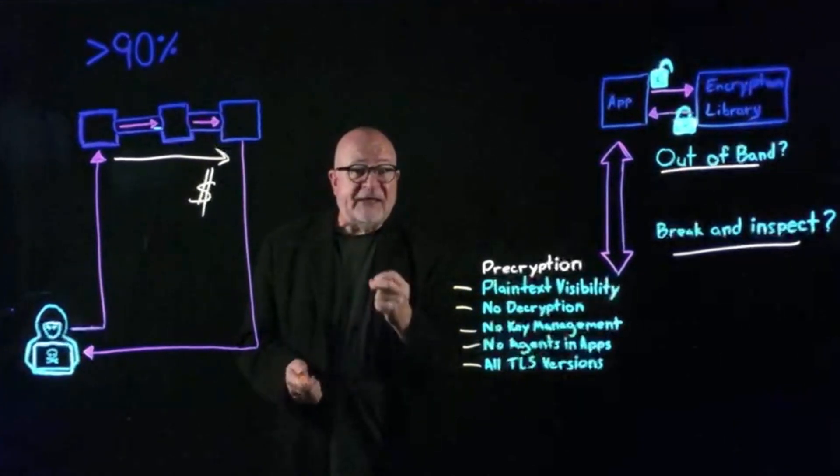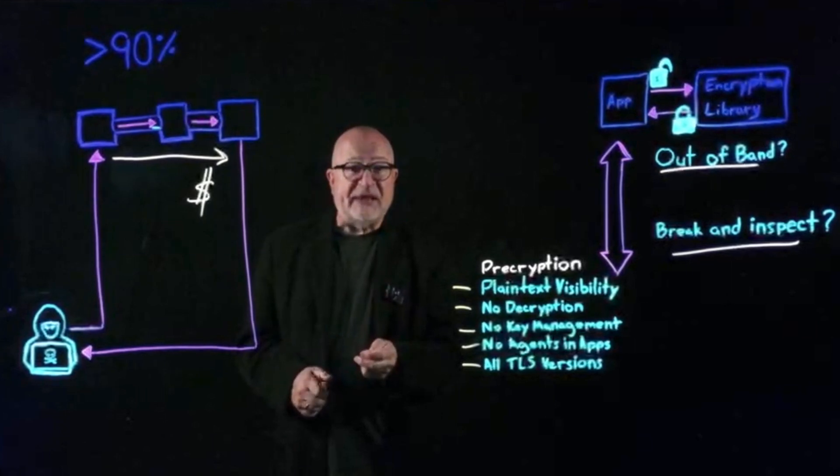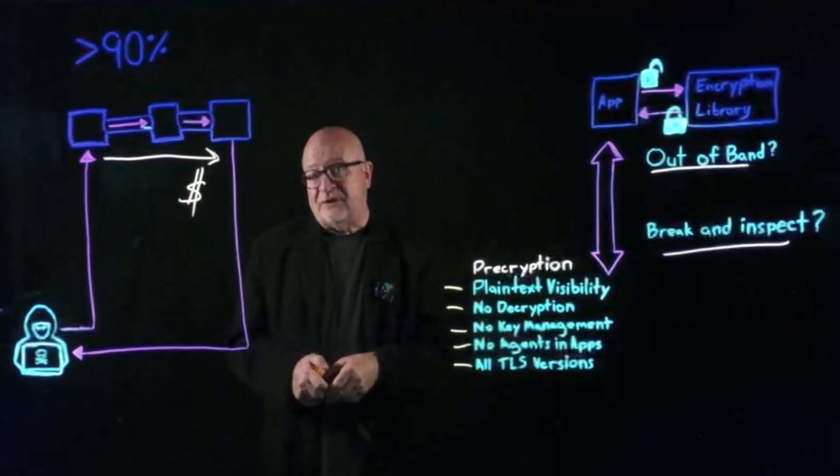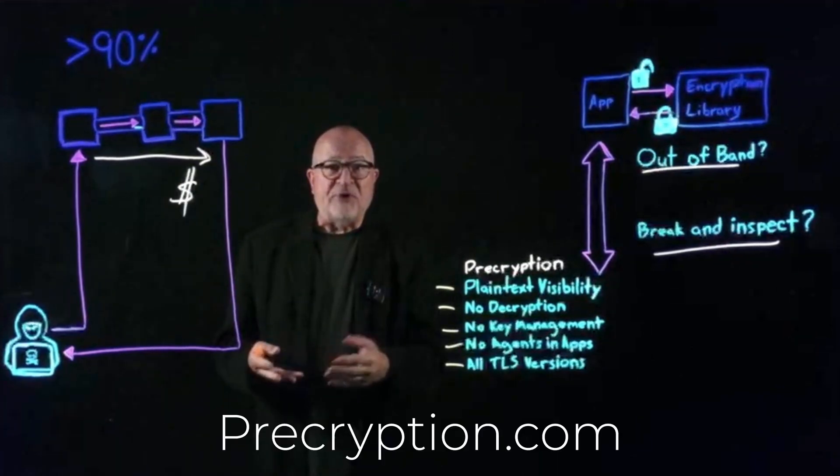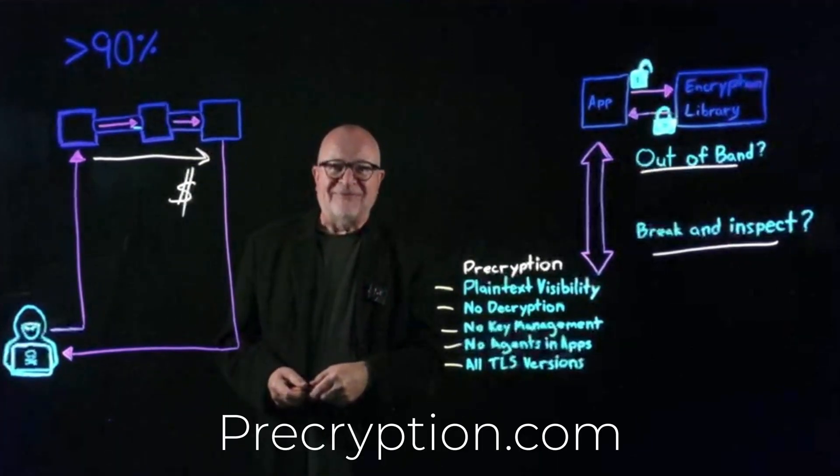That is the essence of Gigamon's pre-cryption technology. We want to show it to you — please contact us, let's book a demonstration, or go to pre-cryption.com. Thank you.